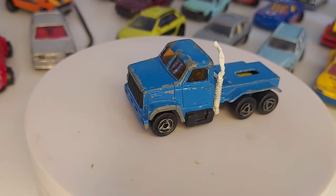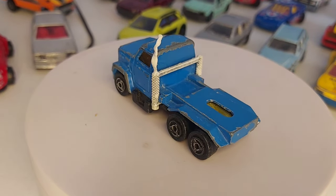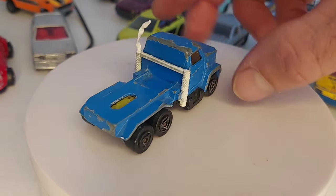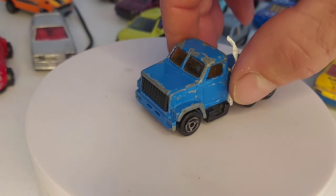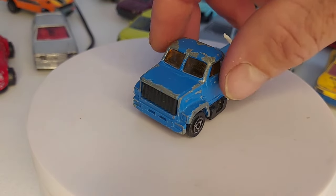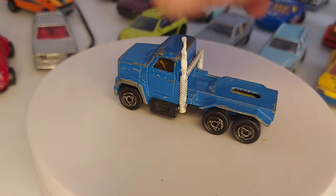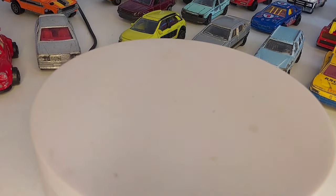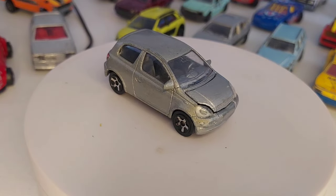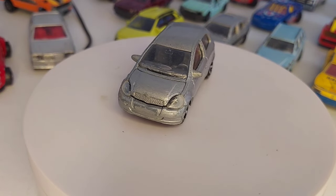Un petit GMC — je ne sais pas pourquoi je l'ai pris celui-là parce que je n'ai pas de remorque pour aller avec. Ah oui, c'était pour faire un lot : j'avais un lot à faire, 5 voitures pour 1 euro, donc j'ai pris un peu ce qu'il y avait. Dans ce lot il y avait la Ford Focus, il y avait ce GMC, il y avait cette petite Yaris. Au départ je voulais prendre juste la Ford Focus, mais voilà, ça a fait un lot.